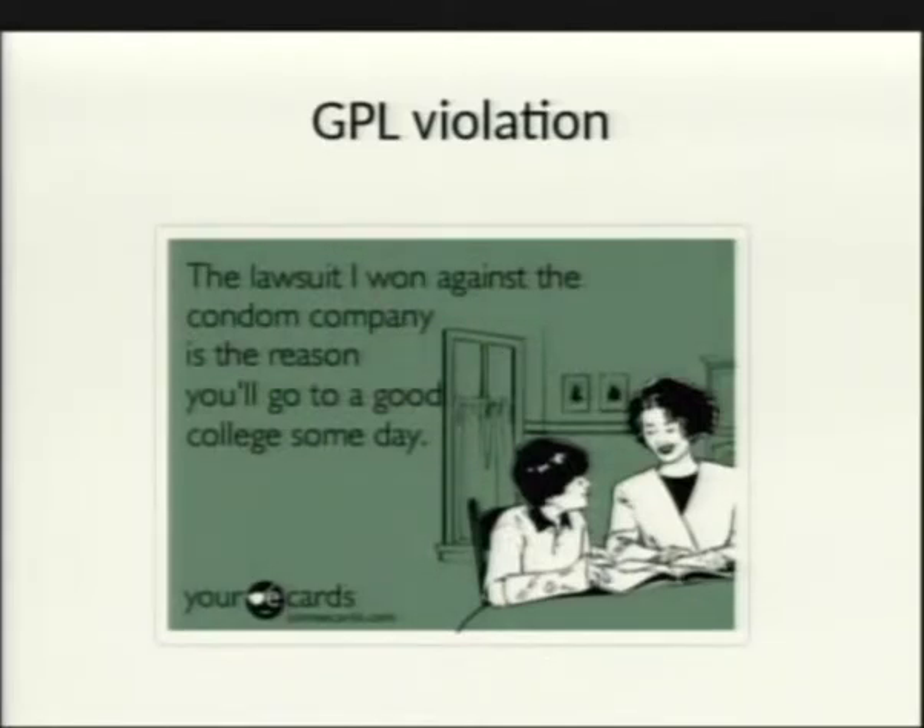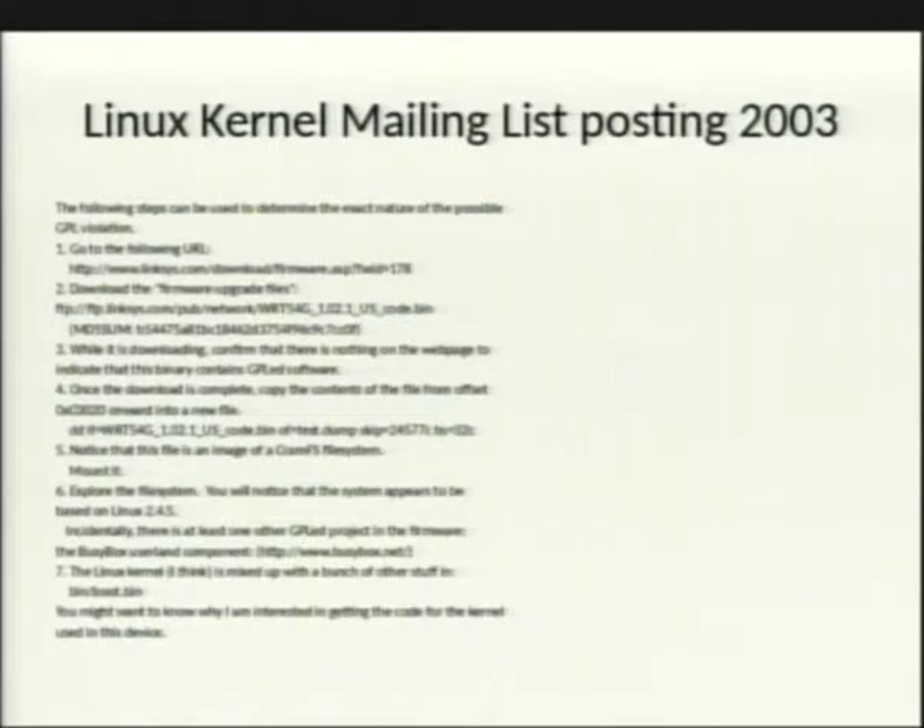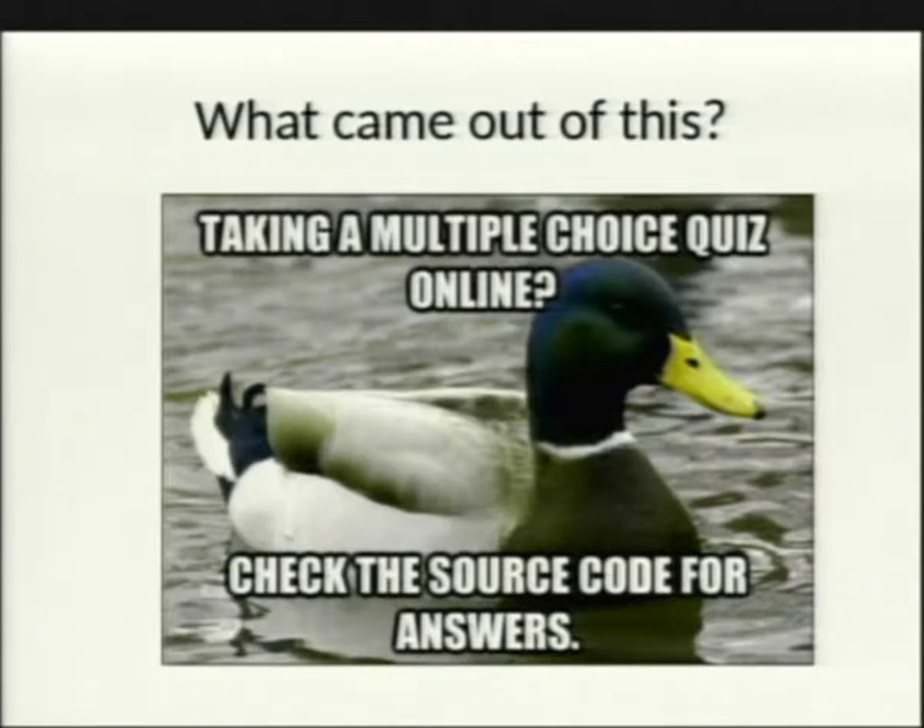Between the Linux kernel mailing list and Seattle Wireless, they kept poking at Linksys, pointing out that they clearly had a Linux-based firmware and were violating the GPL by not releasing source code. They disassembled the firmware, found a CRAMFS filesystem, identified the Linux version, and saw BusyBox — another GPL-based software. Linksys initially said they'd handle it, then went silent. Since GPL was a newer concept in 2003 for many corporations, Linksys panicked and just released all the source code.